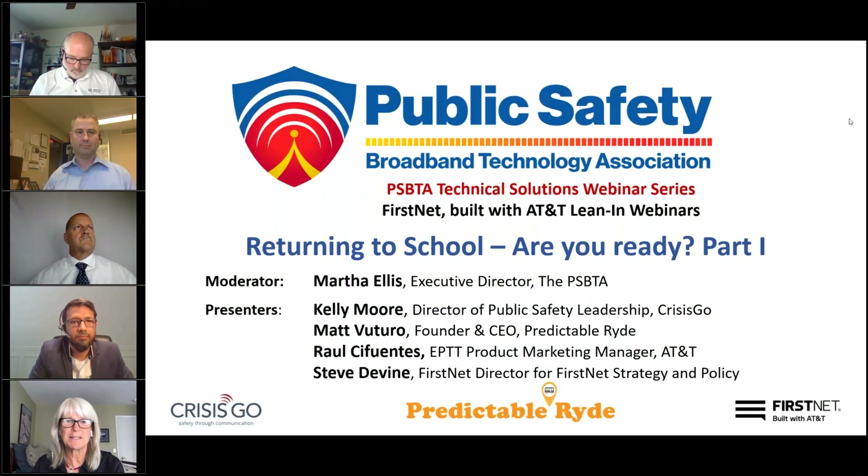Welcome to the PSBTA Technical Solutions Webinar Series. My name is Martha Ellis, and I'm the Executive Director for the Public Safety Broadband Technology Association, or the PSBTA. As an association, our primary objective is to work as an end-user advocate for all primary and extended primary FirstNet users, including all first responders and service providers who support response, mitigation, and recovery during emergencies.